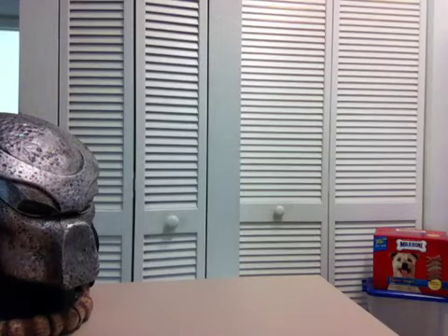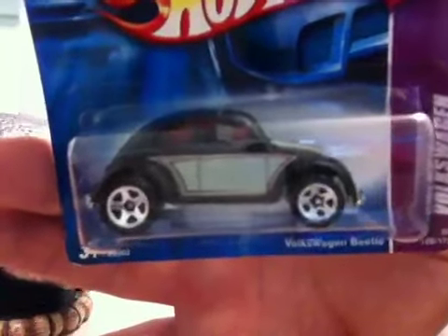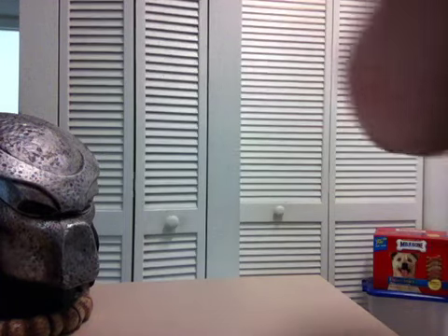Another one that I got for free from the guy at the flea market — it's a Volkswagen Bug, 40th anniversary of Hot Wheels. Flat black with silver pinstripes, Volkswagen Bug on a short card. So I went ahead and picked that up. Of course, for free, it's kind of hard not to.